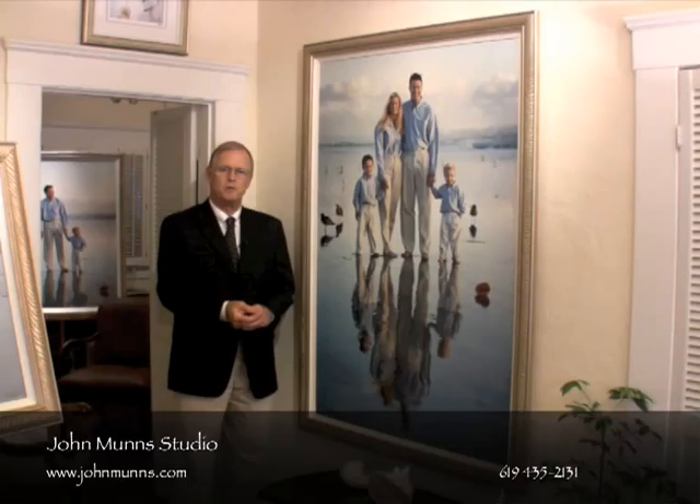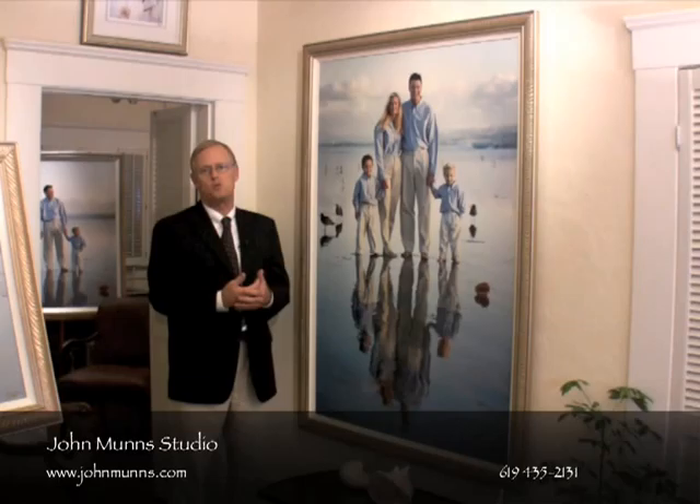If you figure out in your home whether you want to put it over the couch in the living room, or in the dining room, or maybe in the family room, that could help you determine how casual or formal you would like your portrait to be.